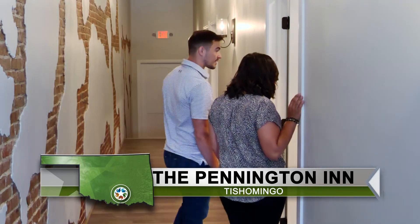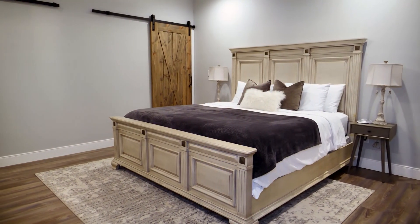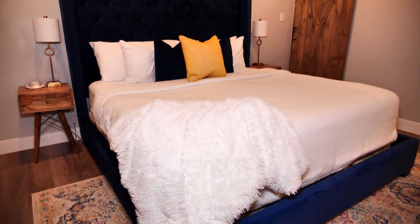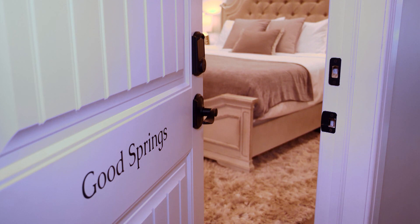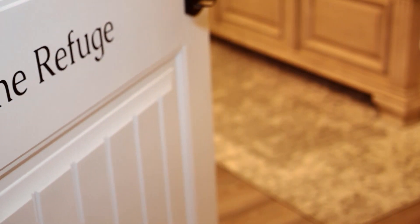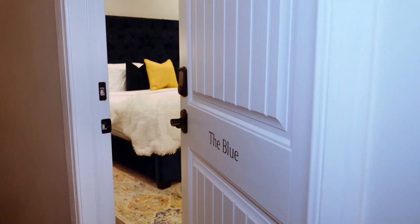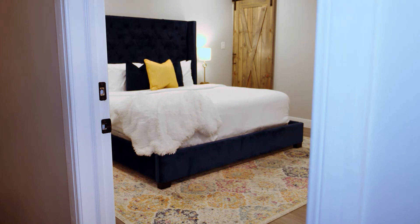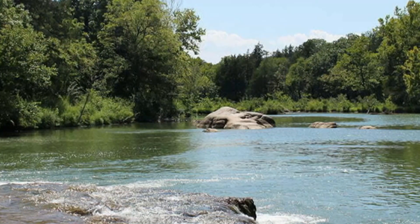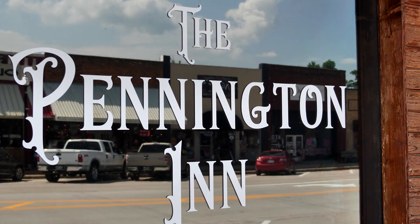The couple renovated this space in downtown Tishomingo into the Pennington Inn. The Airbnb-style accommodations offer guests one of three rooms, all named after nearby landmarks. The first room, Good Springs, is what Tishomingo was called before its current name. The next room is the Refuge, named for the large wildlife refuge in town. And then there's the Blue — Blue River is just about seven minutes north of town. The inn itself is named after Pennington Creek, a historic creek that runs through town.